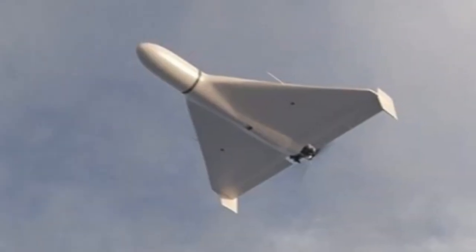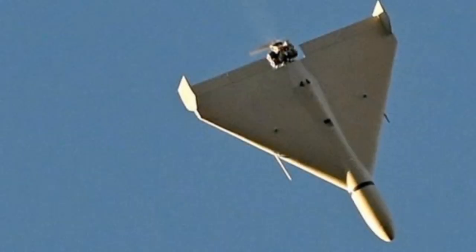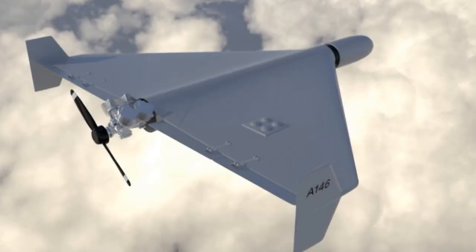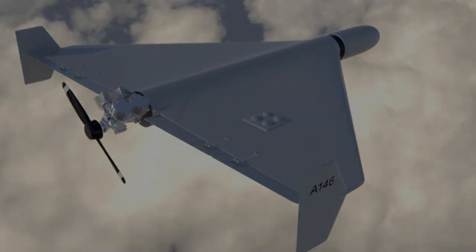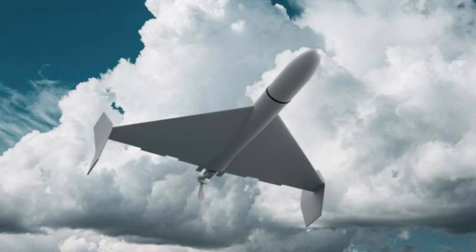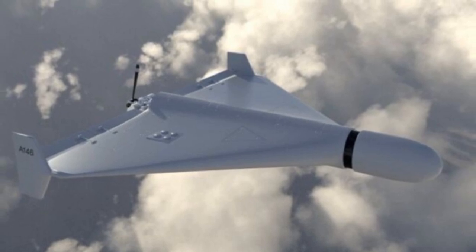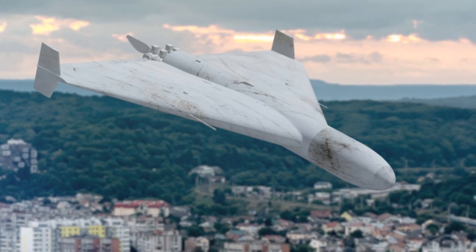This replica, along with other UAVs, is being produced primarily for use by the Israeli Air Force and defense companies as part of their training operations, integrated into what is known as a Red Squadron. A Red Squadron, or Aggressor Squadron, is a concept utilized by various air forces, including the Israeli and U.S. Air Forces, to simulate enemy tactics and capabilities during training exercises. These units aim to enhance the realism of pilot training by mimicking the equipment and tactical approaches of potential adversaries.